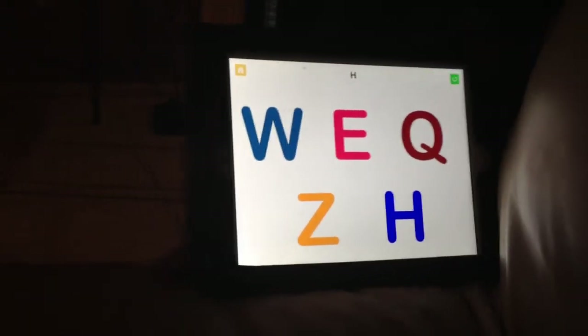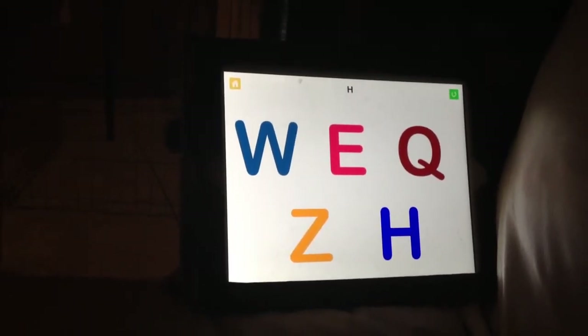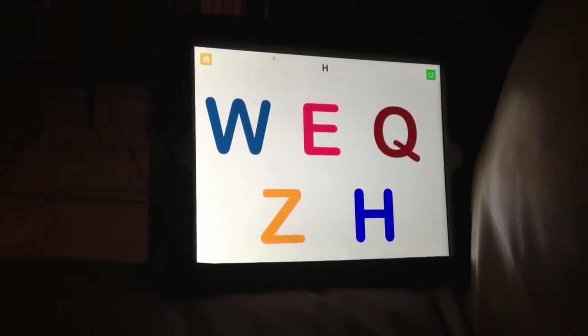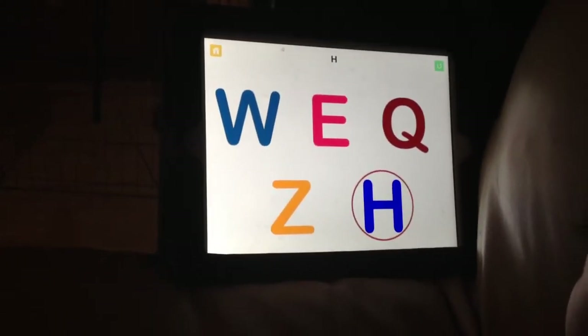Touch the H. Try to find the H, baby. Come on, I know you can do it. Go ahead. Look at it carefully. Analyze it, baby. Touch it. Good job.